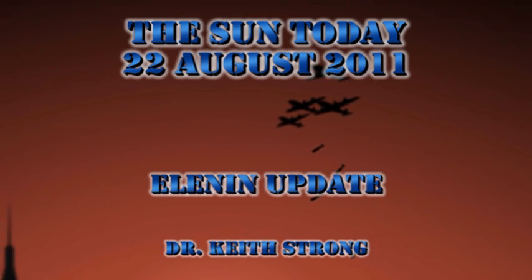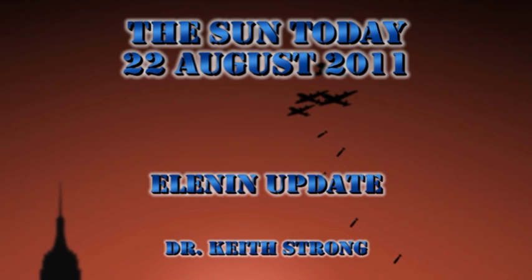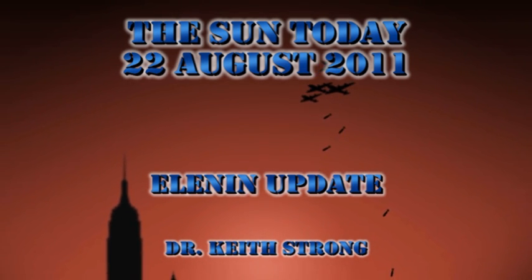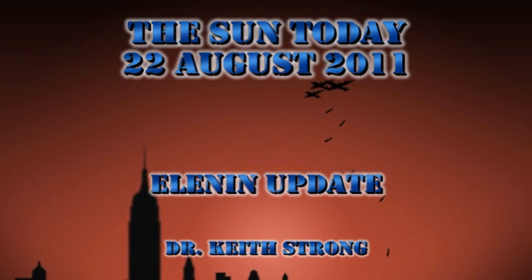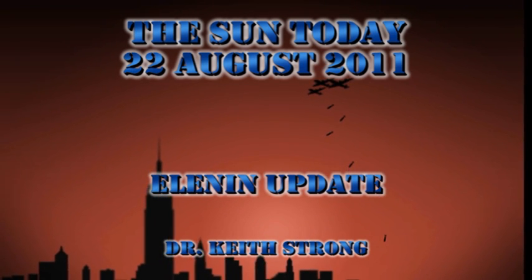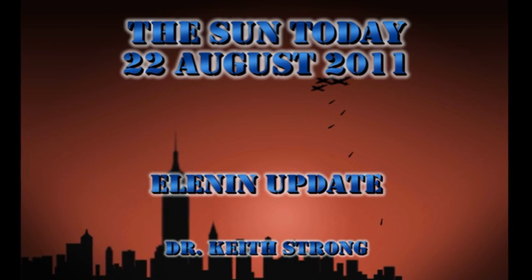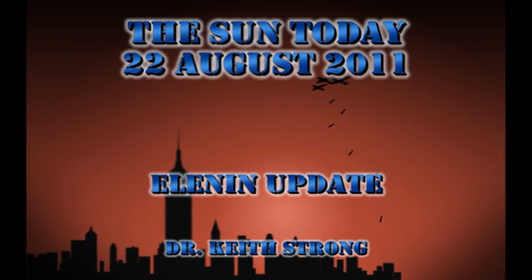Man's desire to fly certainly eventually led to the space program. But today is a rather dubious anniversary in our efforts to fly — it is the anniversary of the first air raid on a city. So today's trivia question is: which city was the air raid directed at, and in what year did it occur? The answer will be given at the end.